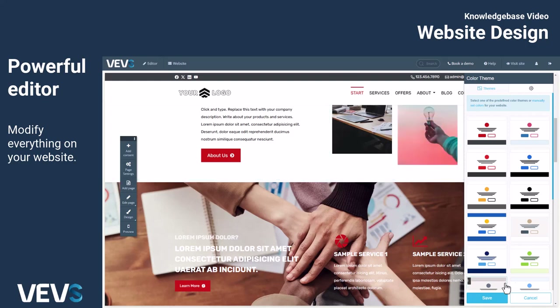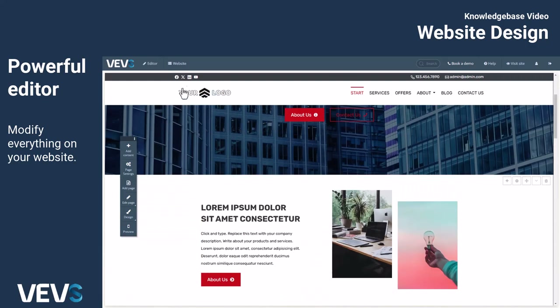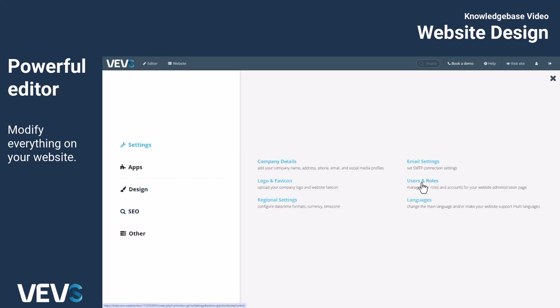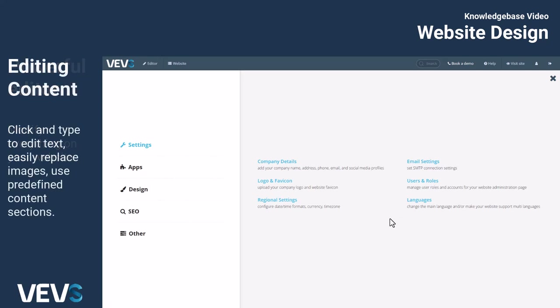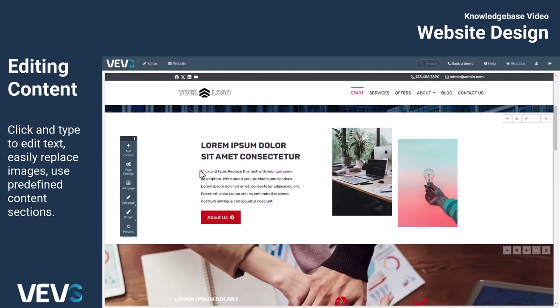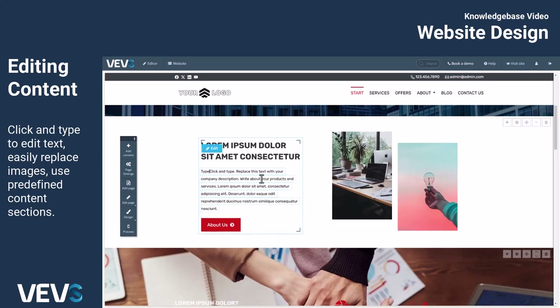You can also customize the SEO settings and manage users who have access to the editor, enabling them to make changes to the site as well. Adding content is incredibly easy — simply click on any content box on your website to edit its content or replace existing images effortlessly.